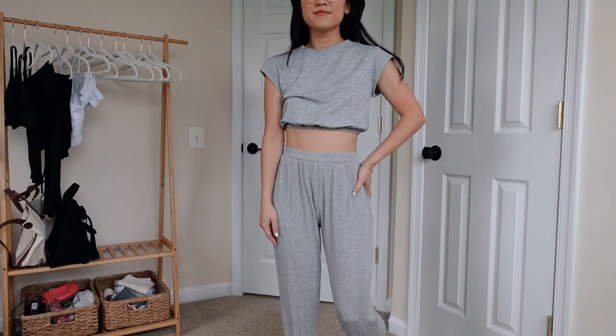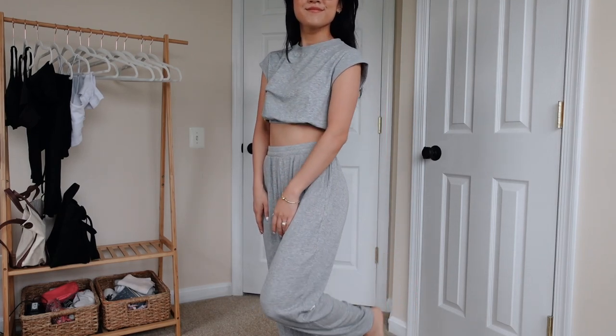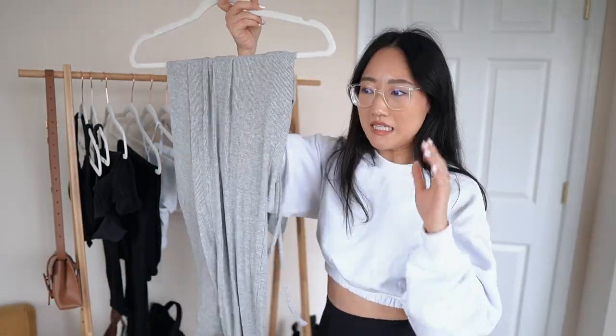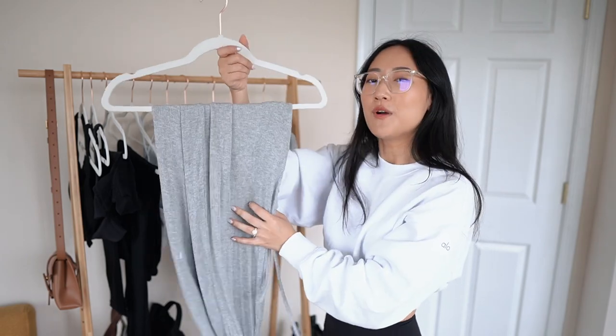To go with that I also bought the Whisper Pant in Athletic Heather Gray — it's the same pant I have in black, but I needed it in multiple colors, that's how much I love them. This is a huge winner from this haul. We were able to get through everything and I'm so happy this was a successful try-on haul.